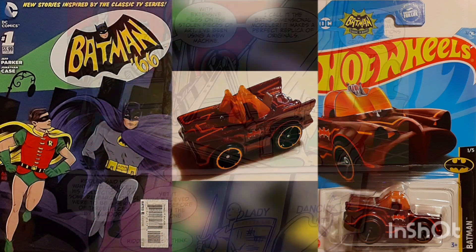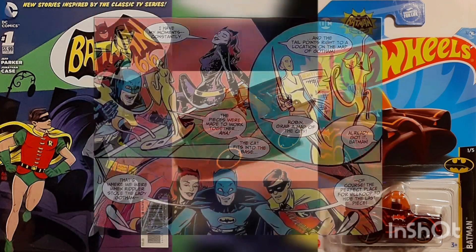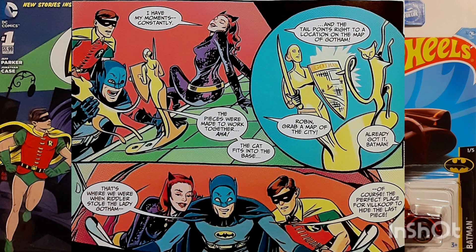Using the Batcomputer's 3D modeler, Batman is able to produce replicas of the stolen statues. Catwoman then identifies these statues as pieces of an oblique map, leading to Vilkoop's last piece — a statue he had supposedly died before finishing.